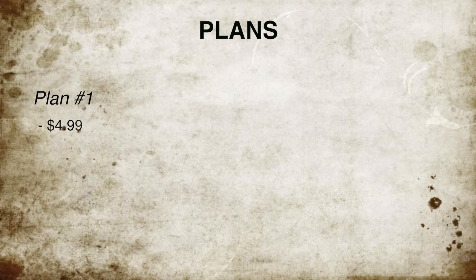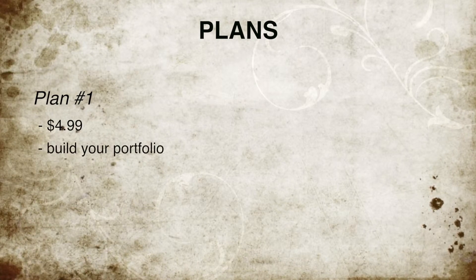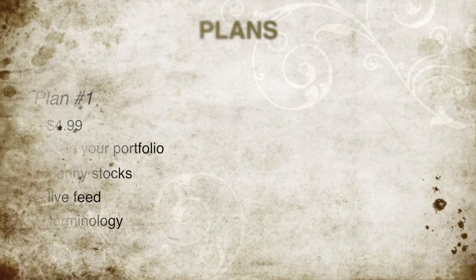First of all, I'd like to talk about our lowest plan. This plan is $4.99. You get things such as our Build Your Portfolio, Penny Stocks, Live Feed, and Terminology. All of these will give you just that extra edge to learn the basics of the market.